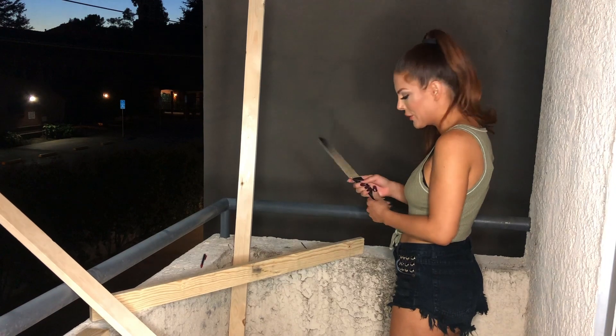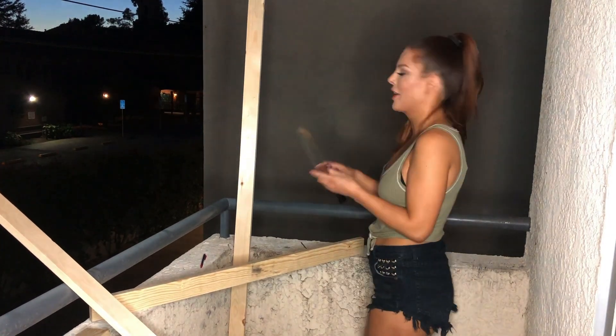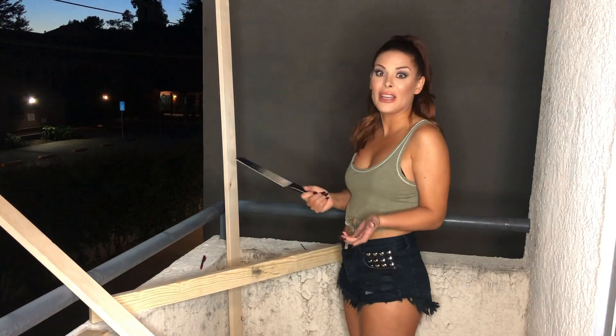We measured wrong, so Mr. Ikea knife is our saw. We measured it for being this way instead of this way, so now we have to take some inches off. Life happens.